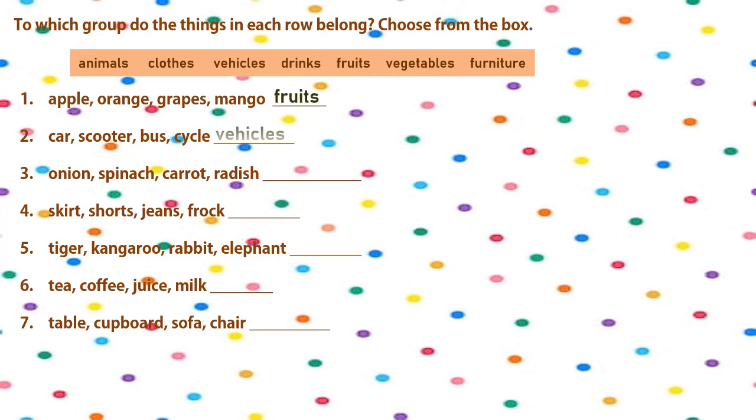Here are your answers. In the first one: apple, orange, grapes, mango — these belong to fruits. The second group: car, scooter, bus, cycle — they belong to vehicles because they are names of different vehicles.